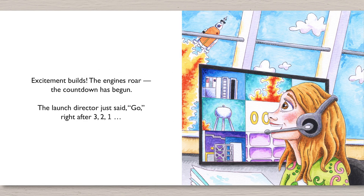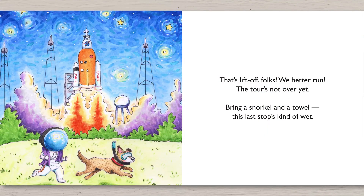Excitement builds. The engines roar. The countdown has begun. The launch director just said go right after three, two, one. That's liftoff, folks. We better run.